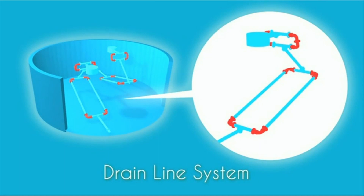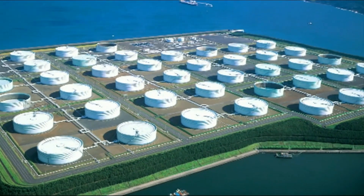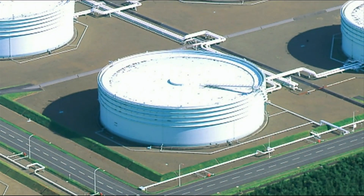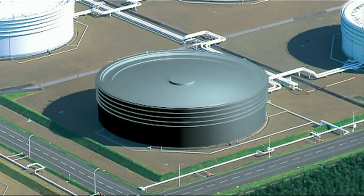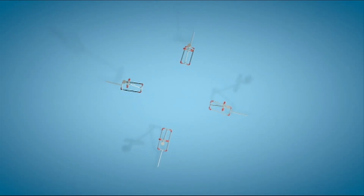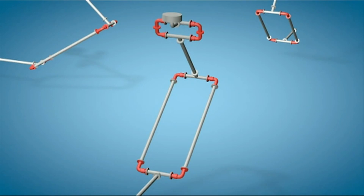There are three important requirements in the roof drain system. First, reliability. The tank can be in operation for 20 to 30 years without maintenance. The roof drain system only uses durable equipment to avoid any chances of leakage. The Niigata Roof Drain System is made of steel, so it can withstand any situation.